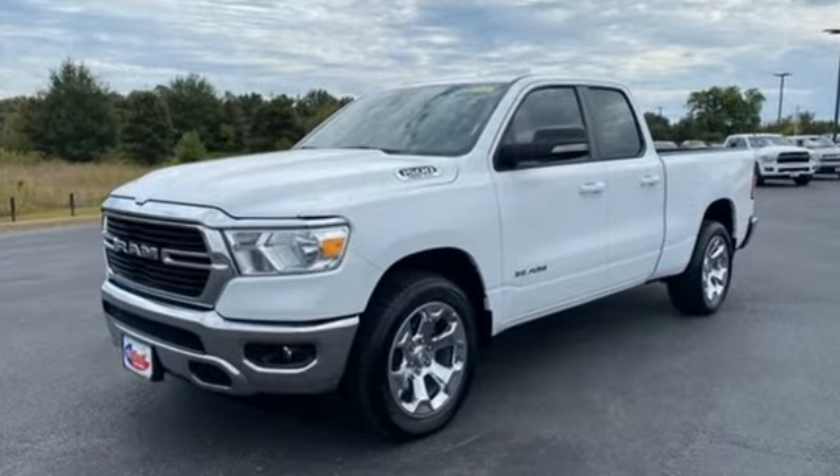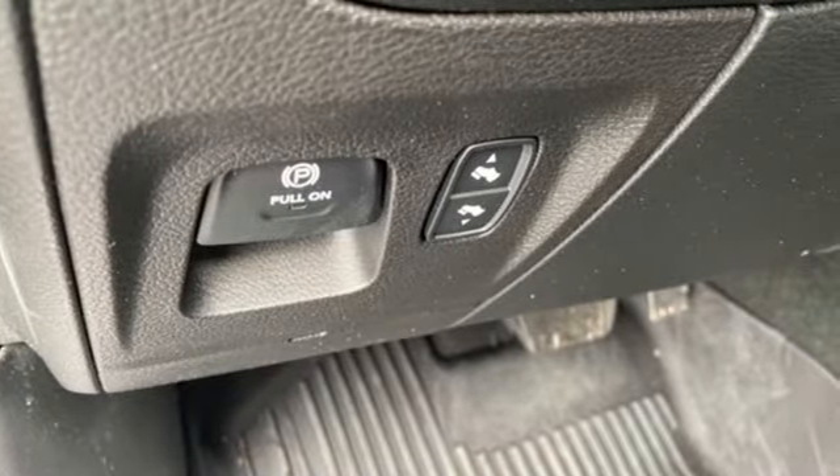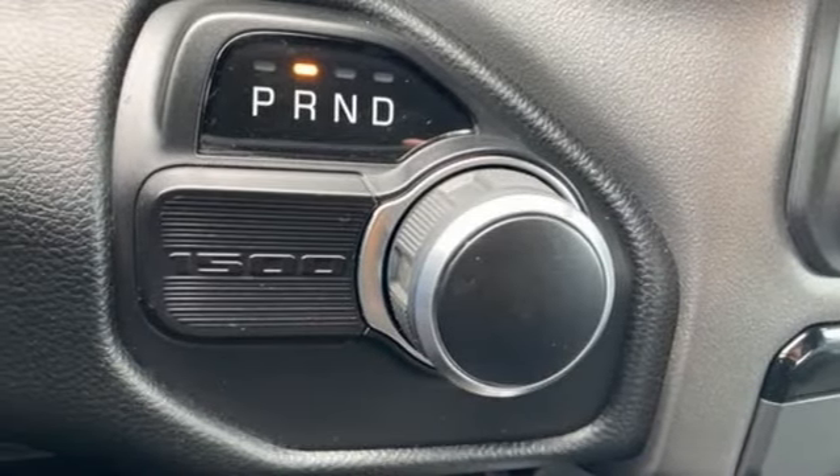And with features like these, every drive is a pleasure. Automatic transmission, rear wheel drive, engine auto stop-start feature, trailer hitch receiver, streaming audio, and wireless phone connectivity.